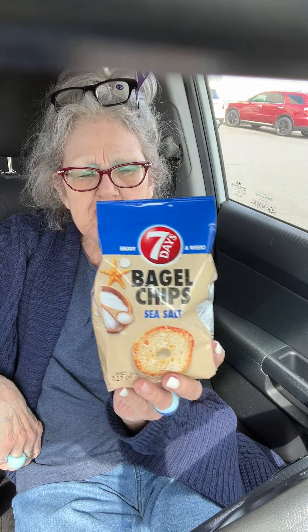Another bag of Bagel Chips Sea Salt. They don't have the garlic flavor at this time, so I've been buying up the sea salt.